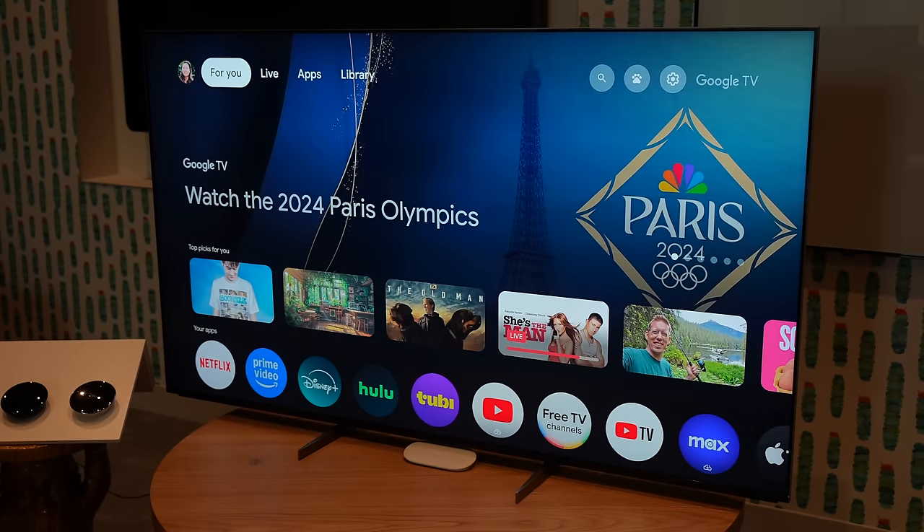Rapid-fire questions. Favorite streaming service? It kind of depends on the content I'm watching. Right now Apple TV Plus and YouTube TV for the Olympics. First streaming device? Chromecast — OG Chromecast. Favorite smart home product? I have three kids — it's my Nest Cam. I was going to say favorite home automation, but it might have to do with observing the kids. We could do a whole episode on just that.